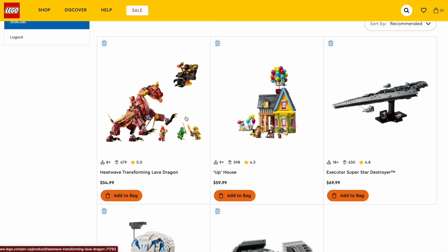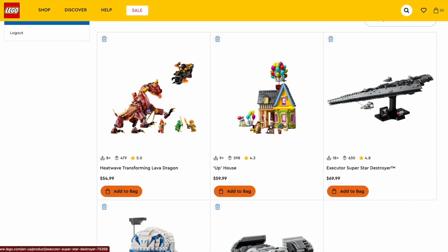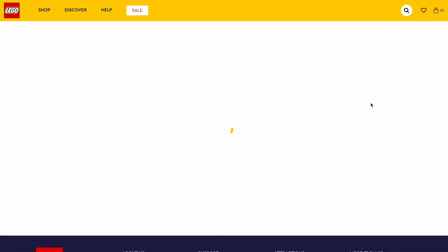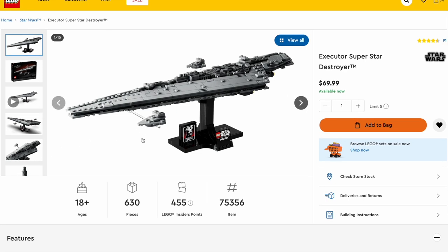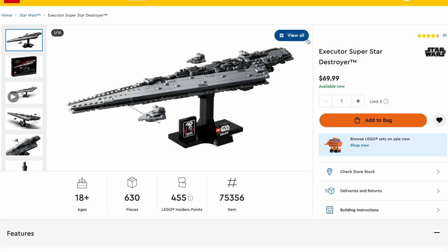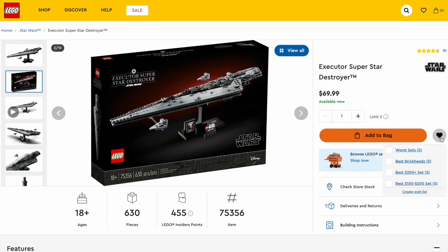We also have the Transforming Dragon, which gives a lot of playability and a lot of unique Ninjago Dragons Rising figures. My personal favorite out of all of these is the Executor Super Star Destroyer — I personally own this set and think it's a great build, with lots of Easter eggs on the inside and such a great display piece. Great value for what you're buying, so I definitely suggest picking this one up. That is my pick for the $50 to $75 category.